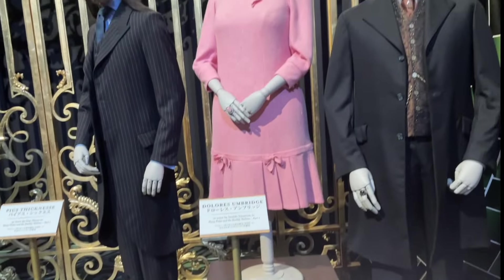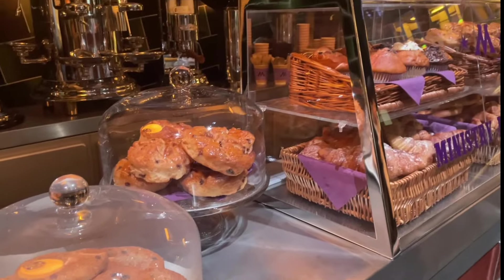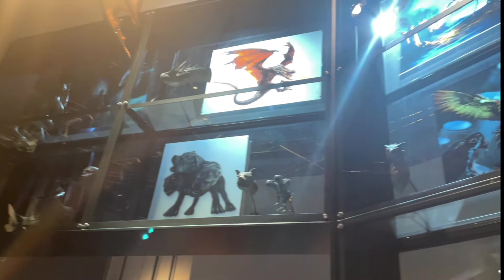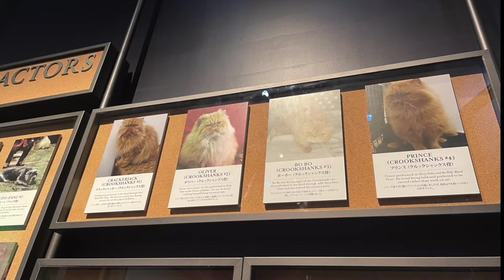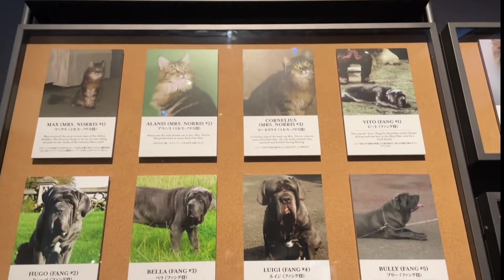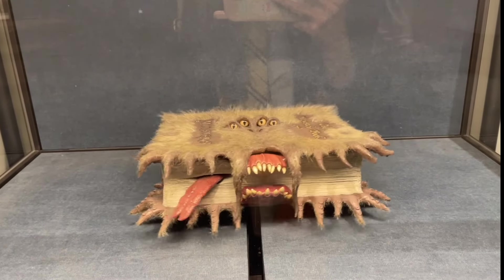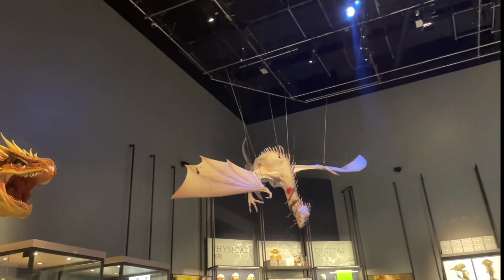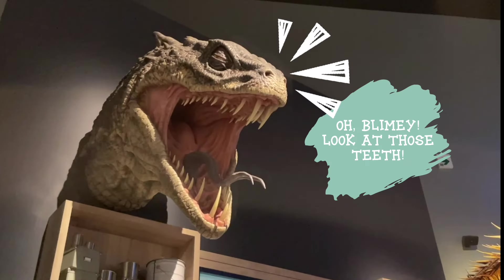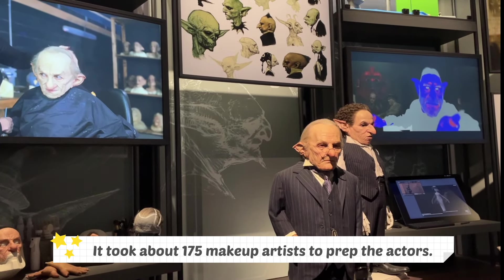We can't leave out the bad guys — they have their own wardrobe showcase too. Can you believe all these are props? Everything looks so real. When you've exited the Ministry of Magic, you'll be led into the Creature Shop, filled with cabinets displaying the creatures that appeared in the films. It even features all the animal actors. Dragons and Basilisks are some of the most powerful yet deadly creatures in the Wizarding World. The goblins required a lot of prosthetic makeup — it took about 175 makeup artists to prep the actors.